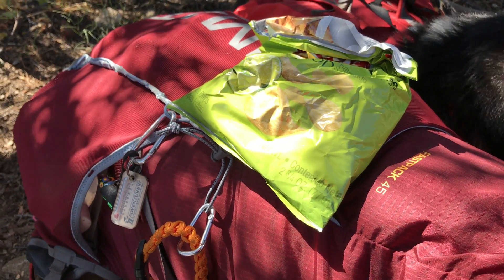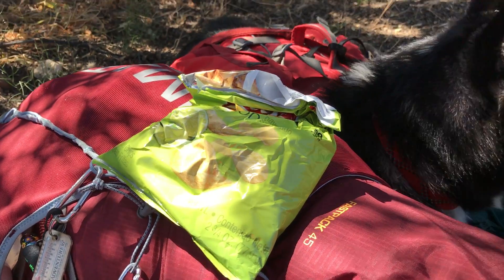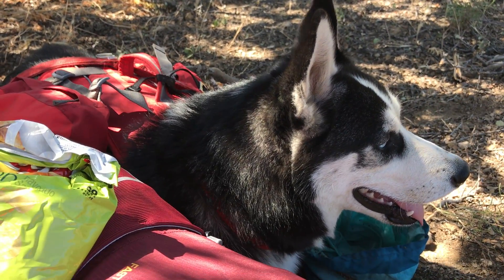I'm carrying about maybe 25 pounds, and it's not feeling as heavy as it did up that climb to Mount Laguna. So we're good.